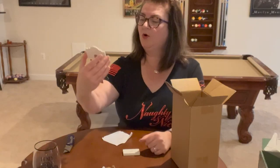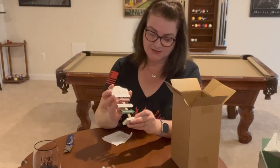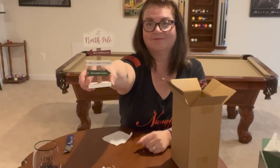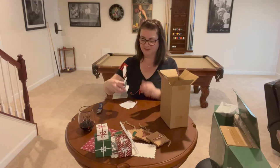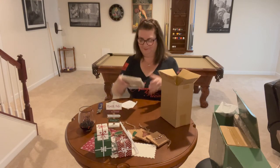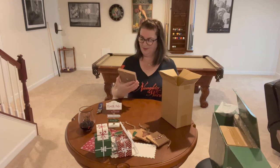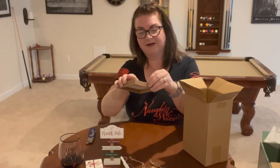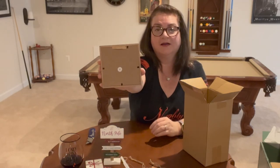Nice little North Pole signs — elf workshop, Mrs. Claus's kitchen, and reindeer barn. Each has a nice wooden block base you can stick the bottom into. That's really cute — I would love to visit Mrs. Claus's kitchen. Santa's workshop sign says 'handcrafted toys' — really cute, with a nice piece of hardware on the back already so you can hang it or set it wherever you'd like.